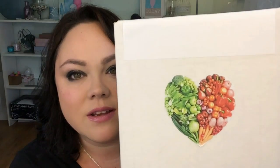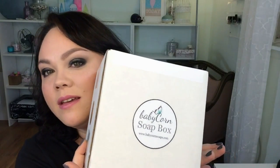Hi guys, it's Carissa and it is Baby Corn Soap Box time. I have a really interesting theme sticker here — it's really cute. So here are the stickers on the box. Whenever I see myself cutting the box open when I edit later, it always looks so dangerous, but I promise you I'm not being reckless.